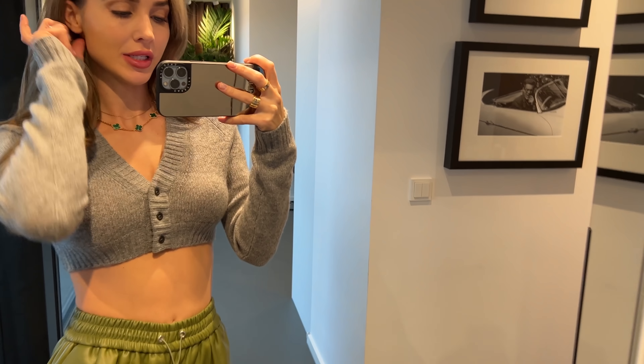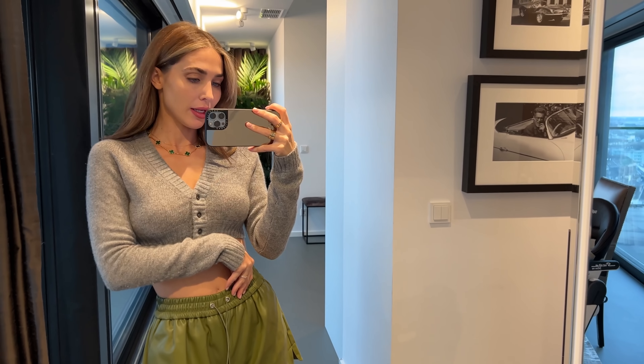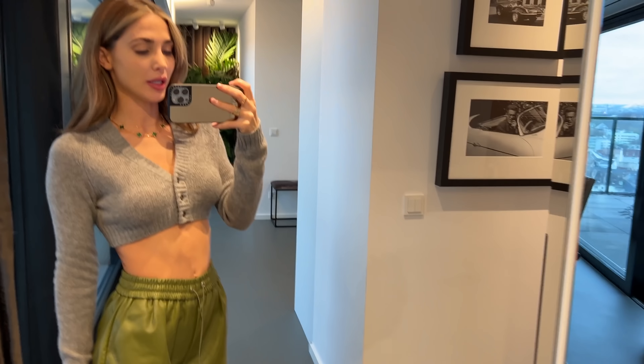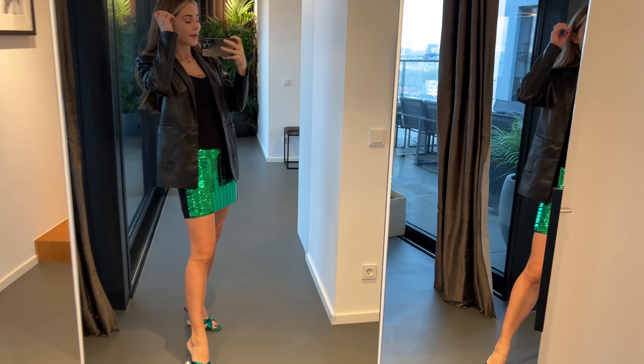Next up is the vegan leather shorts by The Frankie Shop, which I've styled with a cropped knit sweater from Prada, also available on Farfetch. You could also wear just simple sneakers or a simple t-shirt — you can style it in many different ways. I think it's a cute look for Dubai.